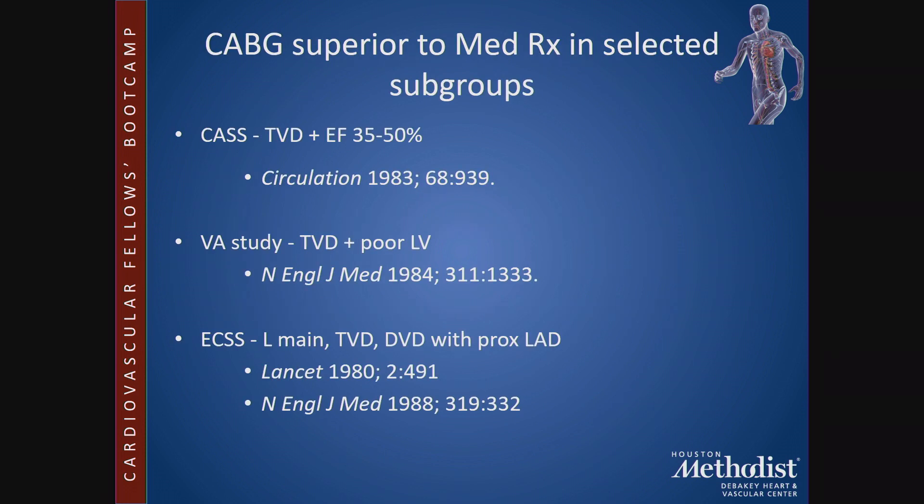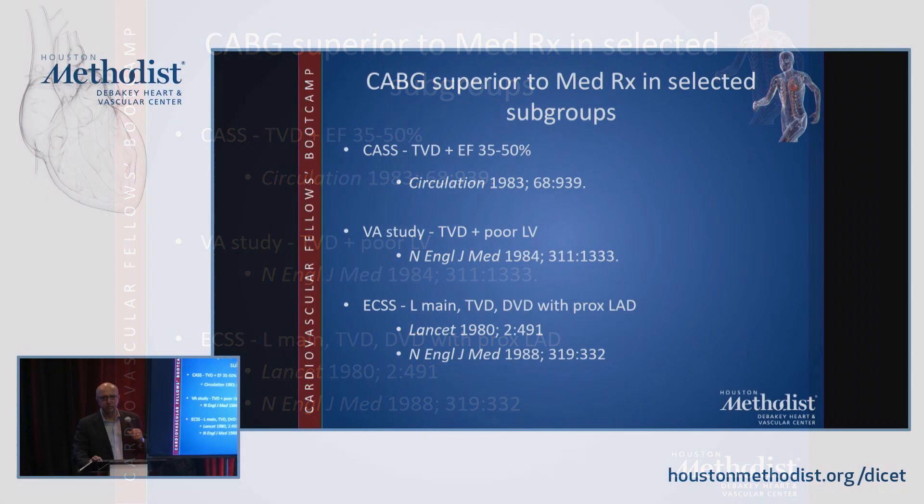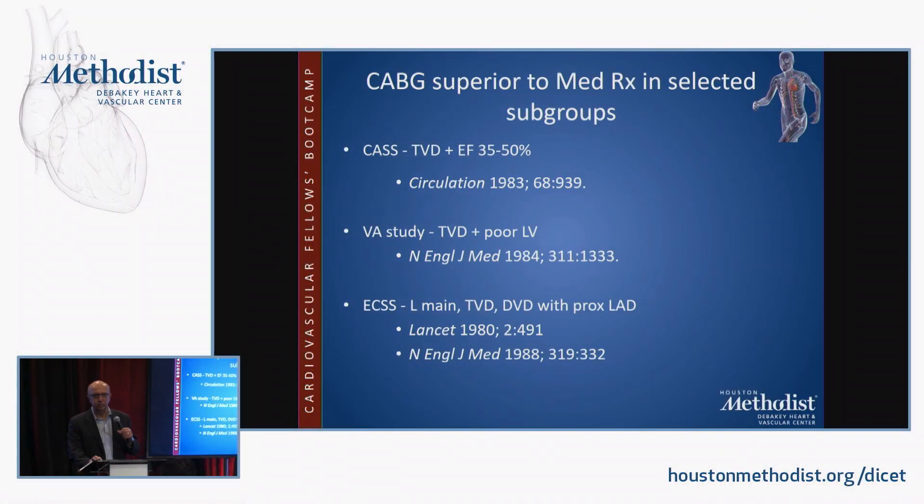The three trials were: the Coronary Artery Surgery Study, looking at triple vessel disease with an ejection fraction of 35–50%, published in 1983 in Circulation; the VA study, looking at triple vessel disease and poor left ventricular function, published in 1984 in the New England Journal; and the European Coronary Surgery Study, looking at left main disease, triple vessel disease, and double vessel disease with proximal LAD, published in 1980 in The Lancet and updated in 1988 in the New England Journal of Medicine.